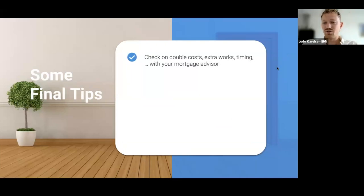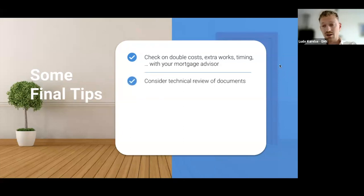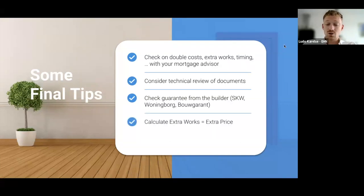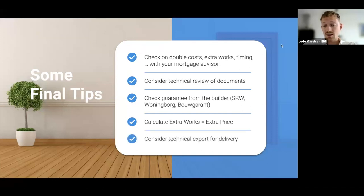Some final tips: check on double costs, extra works, and timing - both with your buying manager and your mortgage advisor. Consider a technical review of the documents - better to be safe than sorry. Always check if there's a builder guarantee from SKW, Woningborg, or Bougarant. Calculate extra works to be added on top of the purchase price - as Andrew mentioned, sometimes you can add that to your mortgage amount, so check with your mortgage advisor. Consider a technical inspection at or right after delivery.